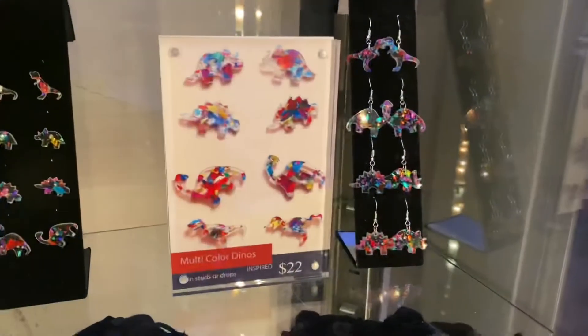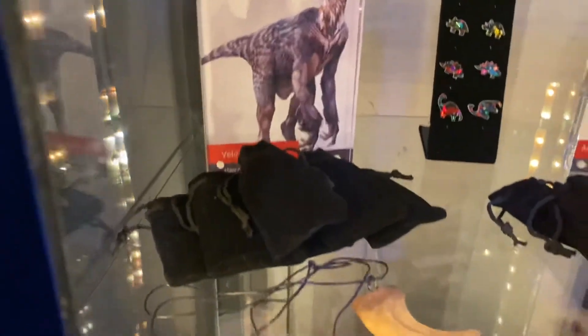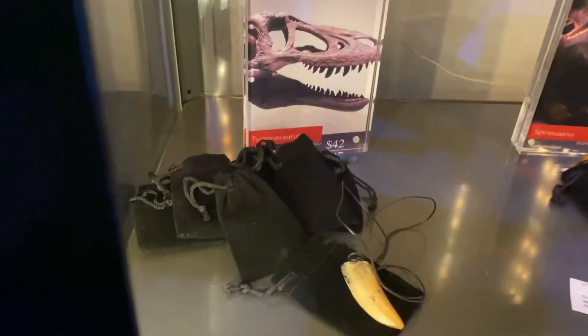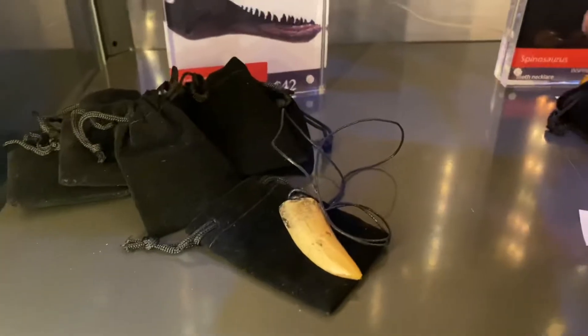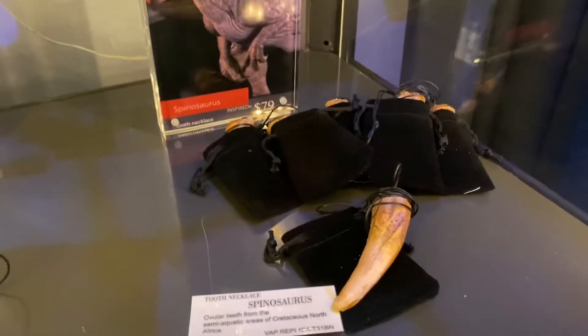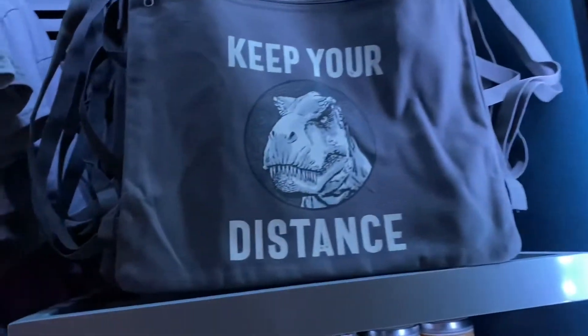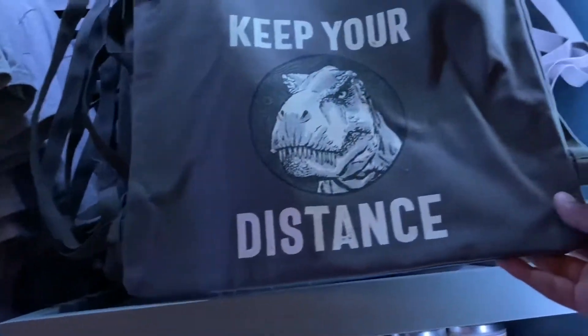They have some multicolored dino earrings for $22, or you can get a Velociraptor necklace for $75. If you'd rather have a Tyrannosaurus Rex necklace, they have one here for $42, and then a Spinosaurus one for $79 — this is probably the biggest one. My favorite is the Velociraptor one. I've seen this new Keep Your Distance merch. They have some shirts too, but this one's a bag and it's $38.